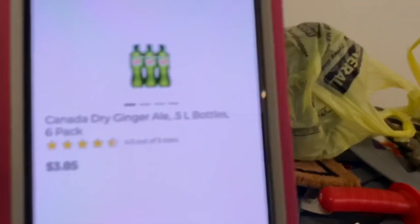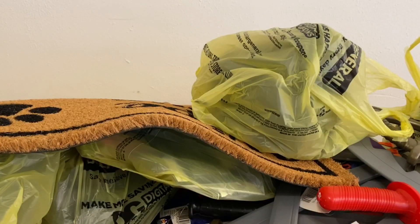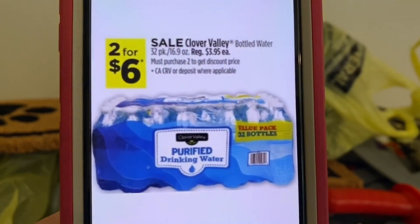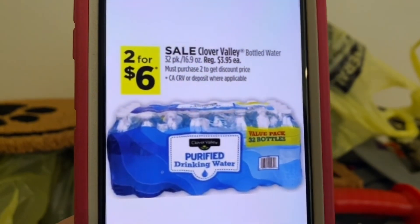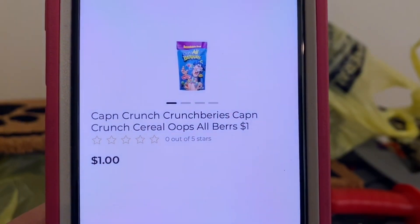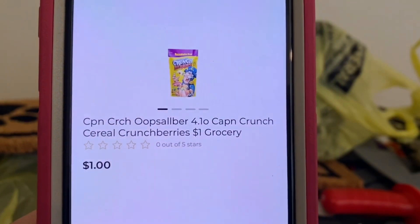For this scenario, we're going to pick up three of the Canada Dry six-pack bottles, on sale this week three for $8.00. We're also going to pick up two Clover Valley 32-packs of water — these are on sale during the three-day sale event, two for $6.00. And we're going to pick up two Cap'n Crunch bags of cereal at $1.00 a bag — either all berries or crunch berries, mix or match. We need two.